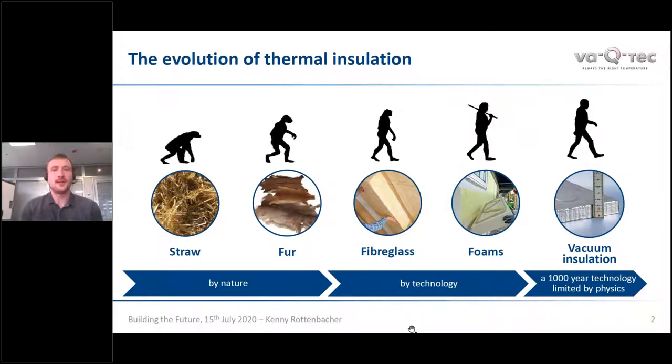As humanity evolved, so did thermal insulation. In the early beginning, natural resources like straw or fur were used to insulate buildings or for clothing to protect from cold weather. As technologies advanced, so did thermal insulation technology, going over to fiberglass and insulation foams. But with climate change ahead and cities growing where many people live in a very small space, the need for very good thermal insulation is higher than ever. The best known insulation to humankind is nothing — or as some call it, vacuum — and with advancing technologies it's now possible to use the insulation potential of vacuum.